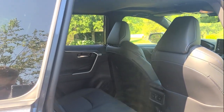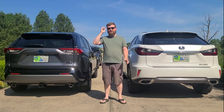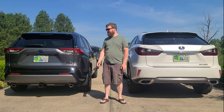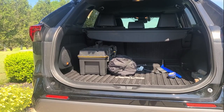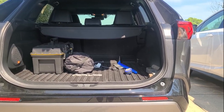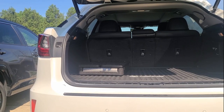But what about cargo capacity? The RAV4, with the back seat up, has 36 cubic feet of cargo space. The Lexus, with the back seat up, only has 18 cubic feet of cargo space.